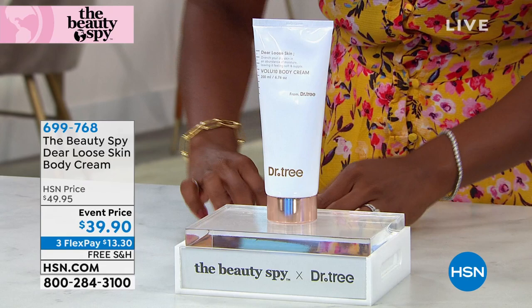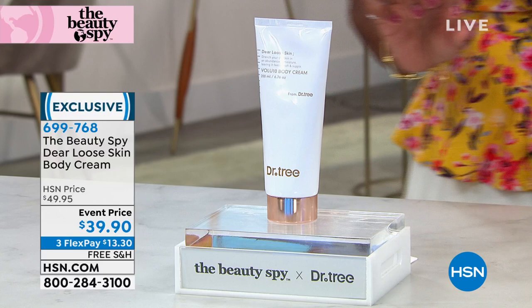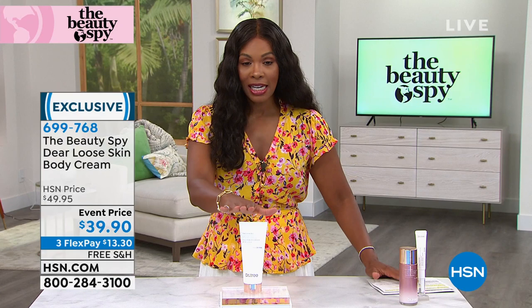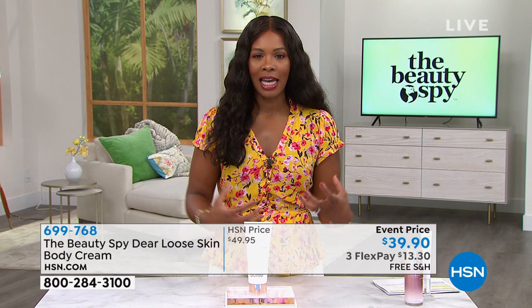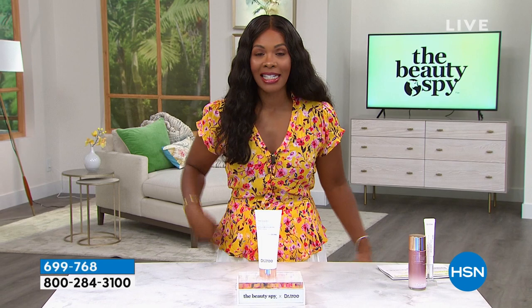Now that we've got your wrinkles on your face and neck taken care of with the Today's Special and the essence for the rest of your face, what about your body? This is the Dear Loose Skin Body Cream. This is the lowest price we've ever offered — typically it's closer to $50, and we took about $10 off. It's not available on auto ship. When we talk about loose skin, we're talking about dry, crepey skin, especially now when the weather gets warmer and we wear fewer clothes, showing that dry crepey skin on our arms and legs.